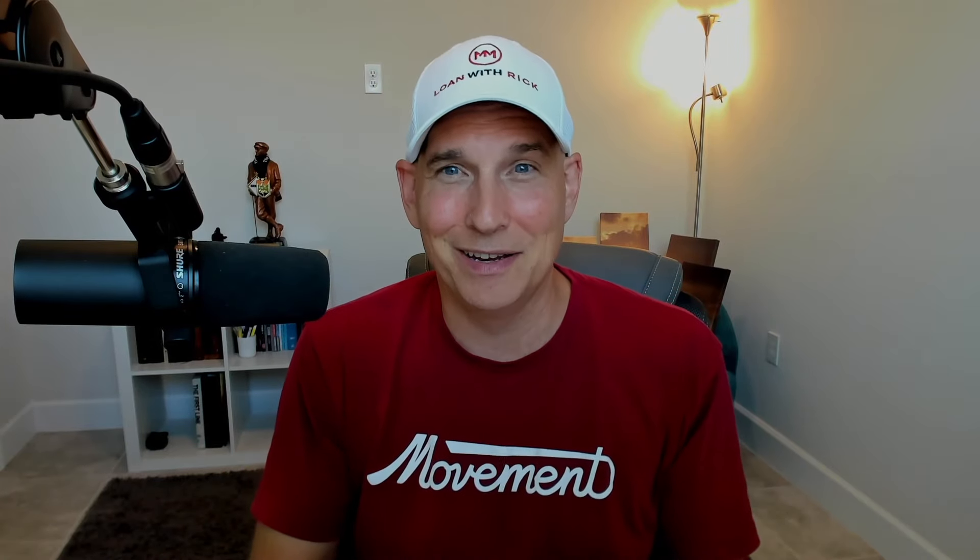Number nine: write the biggest, fattest earnest money check that you can muster. This will make you look like a pro and someone who really wants the house — it'll turn some heads. If you pony up a 5% or 10% deposit check and the other borrower puts up a standard 1%, you're going to probably win the deal if your offer is in the ballpark. Don't underestimate the value of this. A couple of quotes come to mind: put your money where your mouth is, and money talks.